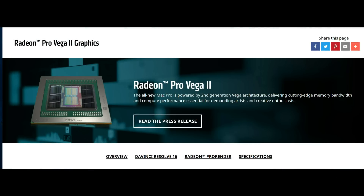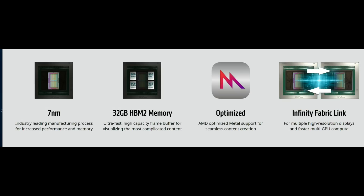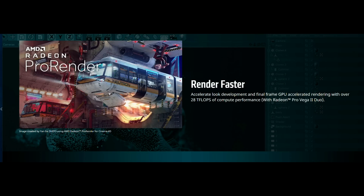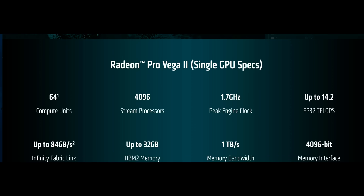AMD's Radeon Pro Vega 2 is a dual GPU configured card using AMD's Infinity Fabric. We've seen this on Ryzen CPUs before but not on any of AMD's GPUs until today. This GPU is built on a 7 nanometer node and each GPU has 64 compute units, higher than the 60 found on the Radeon 7. Each GPU also features 4096 stream processors, 1 terabyte per second of memory bandwidth, a 4096-bit memory interface, and 14.2 teraflops of performance.